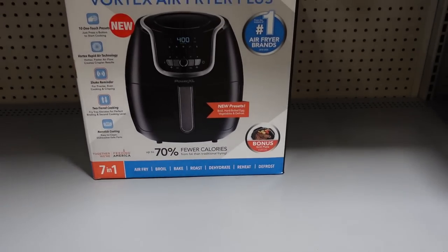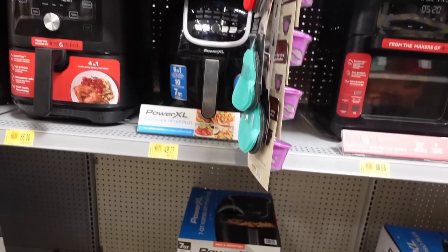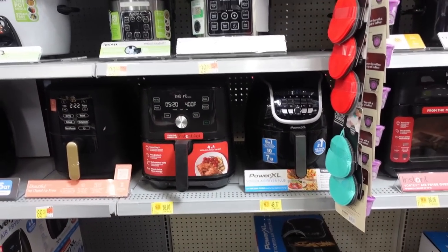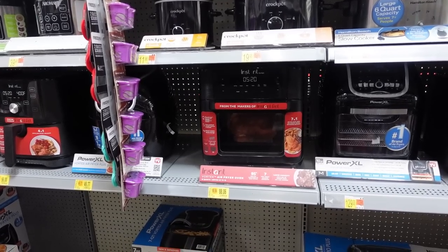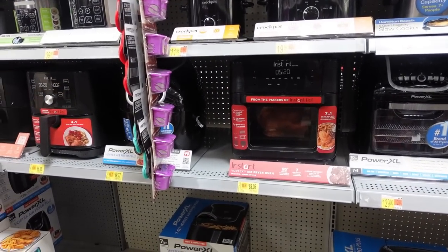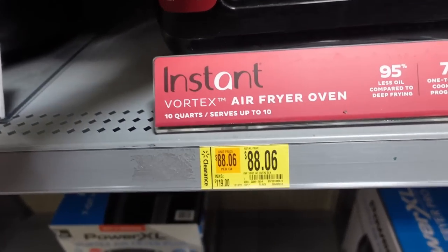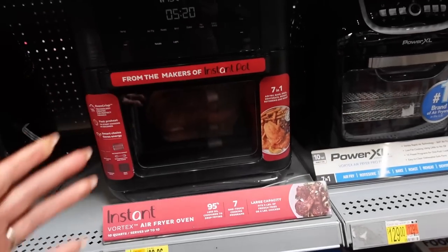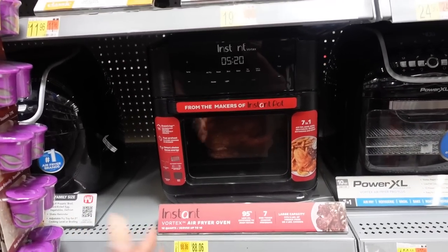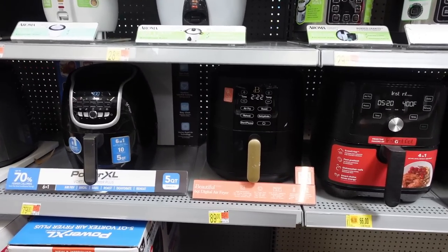I was about to walk away but it just got even better — I saw another clearance sticker: was $119, now $88. This one is like an air fryer oven. I had a hunch, so I scanned this Drew Barrymore air fryer. She just came out with her beautiful line, but they changed the color from black to white this year — so I wondered if the black ones are on clearance.